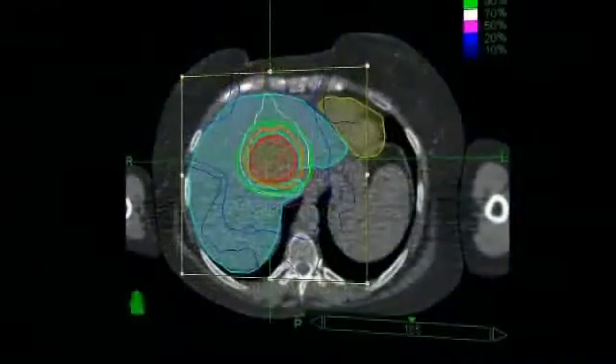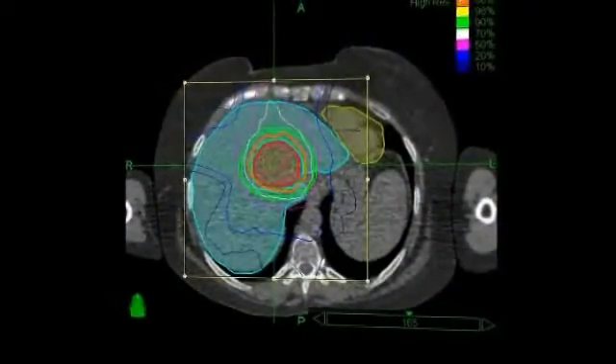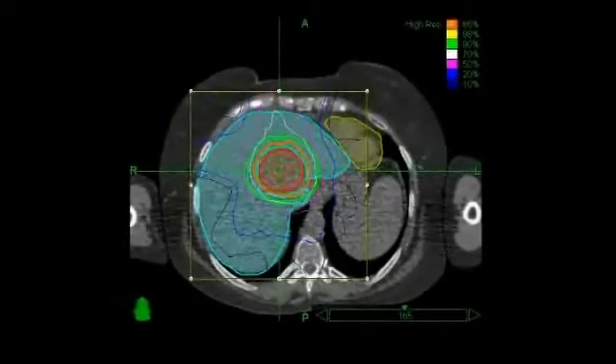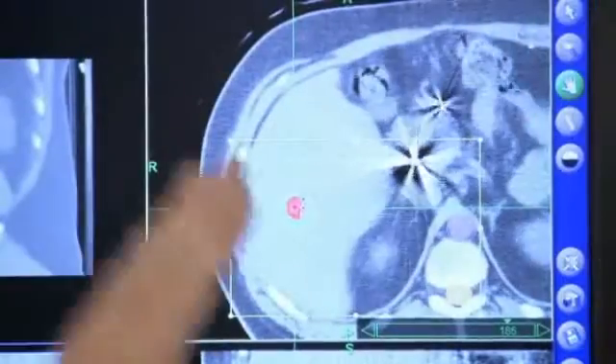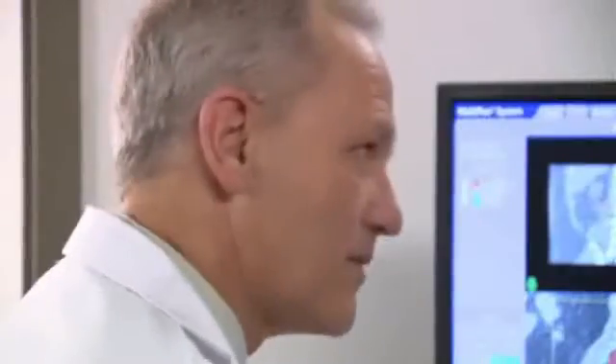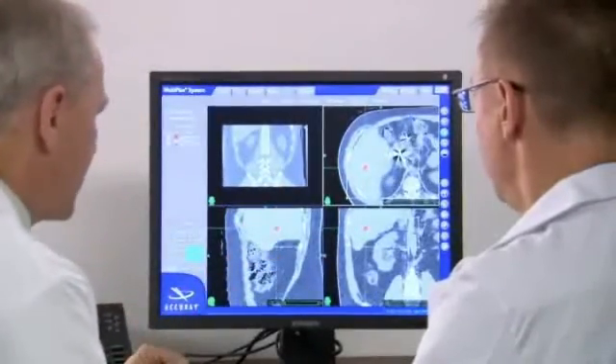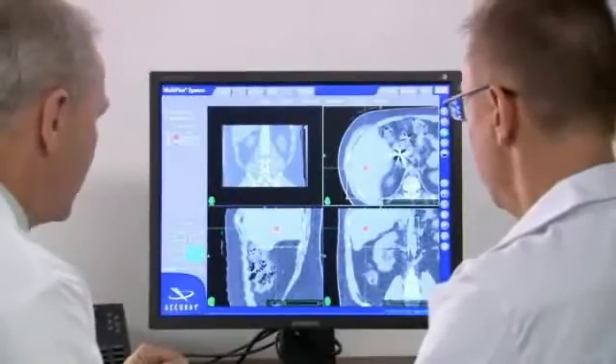During treatment planning, your relevant CT, MRI, or PET scan data will be downloaded into the CyberKnife system's treatment planning software. Your medical team will determine the size of the area being targeted by radiation, the radiation dose, and will identify critical structures, such as your spinal cord or vital organs, where radiation should be minimized.